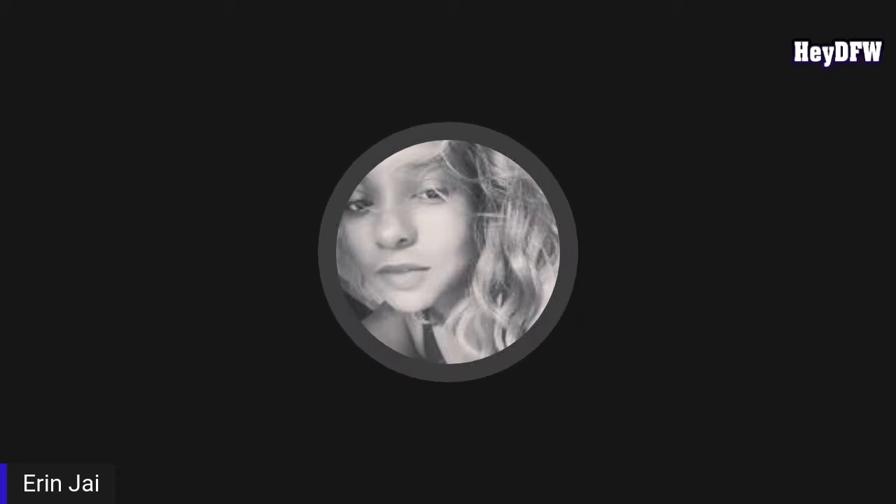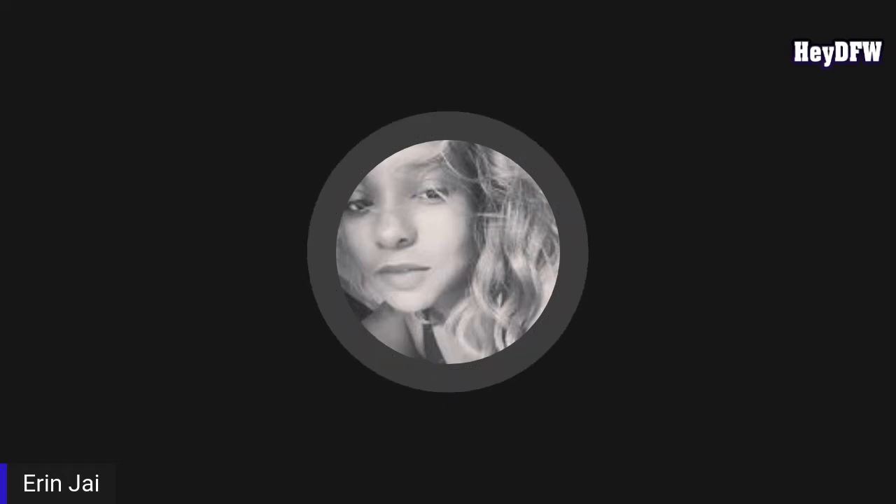Hey guys, welcome to my channel. My name is Erin J, host and blogger for HeyDFW, where interviews, commentary, and blogging about the Dallas-Fort Worth area meet. If you like what you see after you watch this video, don't forget to like, share, and subscribe.